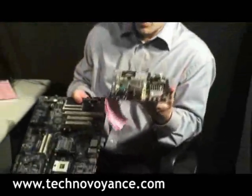Again, just to emphasize, this is what motherboards used to look like. This is what we see as the future.